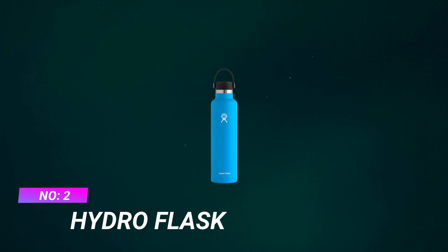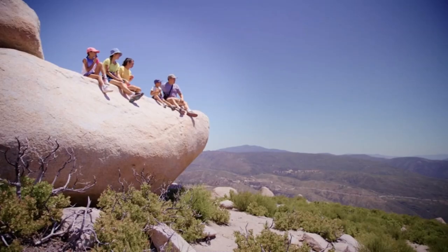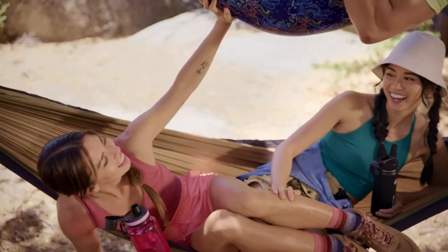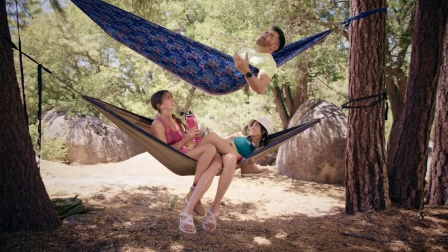Number 2: Hydro Flask Water Bottle for Bike. TempShield insulation keeps beverages cold up to 24 hours and hot up to 12 hours. Made with 18/8 pro-grade stainless steel to ensure durability, pure taste, and no flavor transfer.